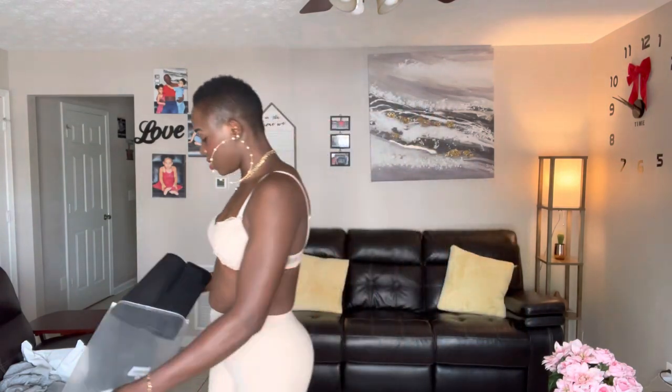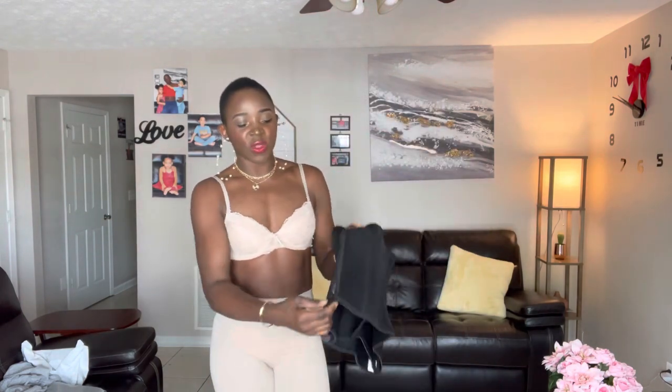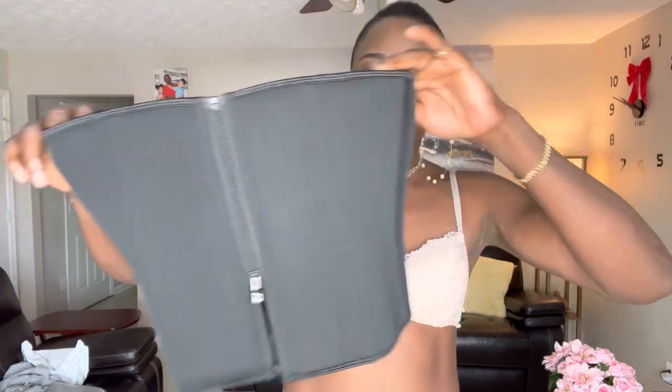Now we're going to take it off and try another one. Here's the second shapewear. This one has a zipper — let me come closer so you can really see it. This is the shape it should give — a cinched waist and everything. It also has some hooks that you can hook up.